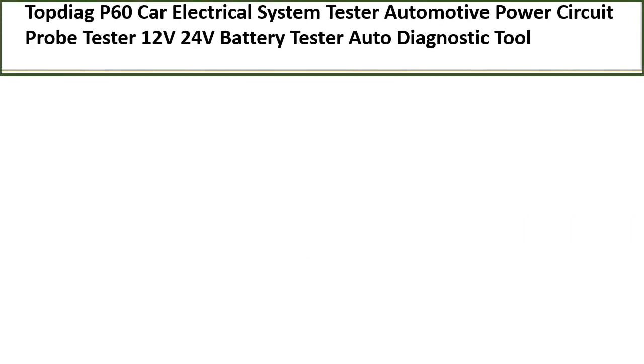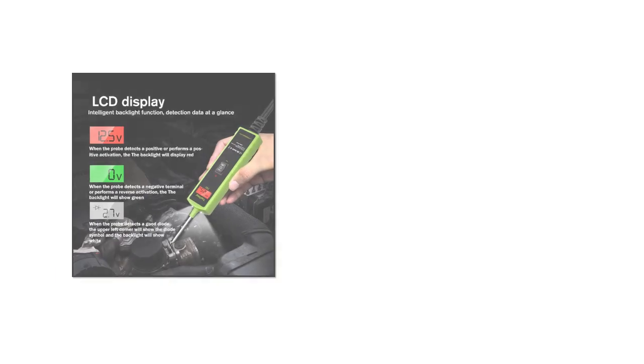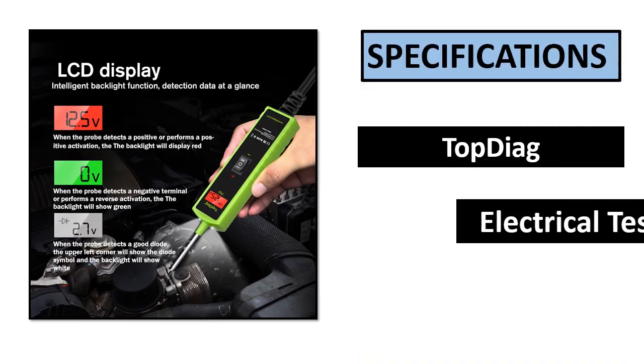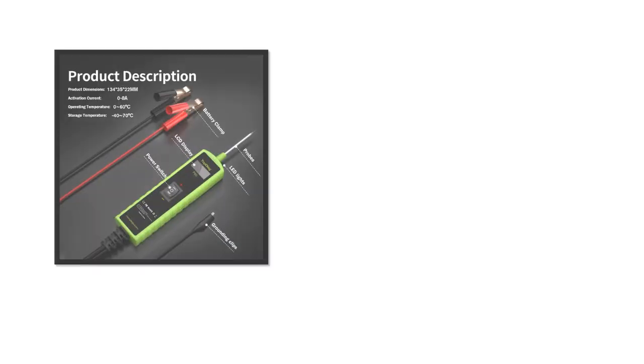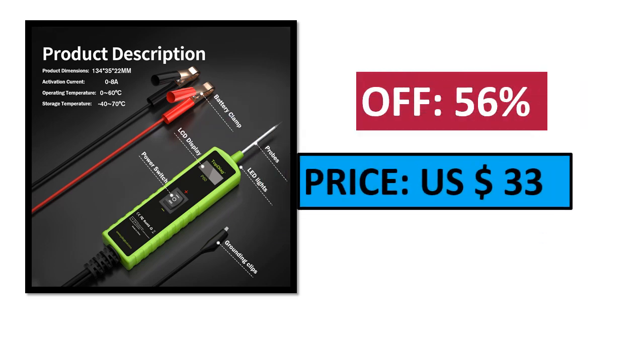Number 2. Specifications. Percent off. Price.